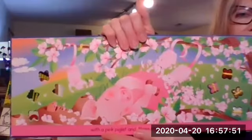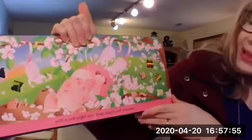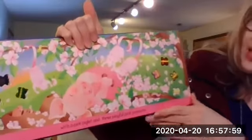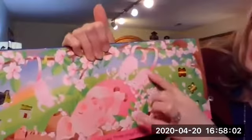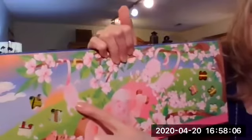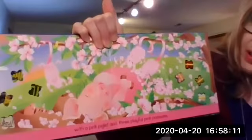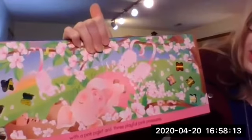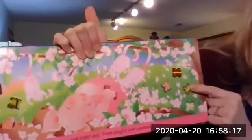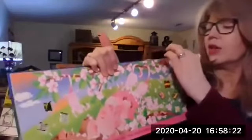Now our color pages change to pink. Butterflies with a pink piglet and three playful pink possums. There's the piglet, and one possum, two possum, three possums. Possums like to hang by their tail. So we had five butterflies last time. How many do we have now? One, two, three, four. Four butterflies.